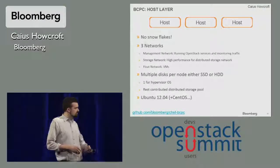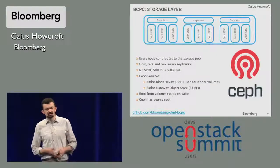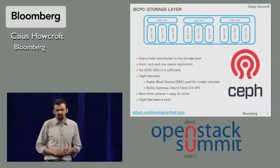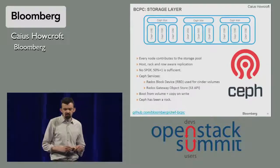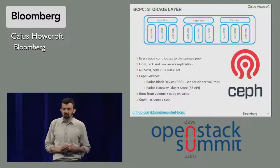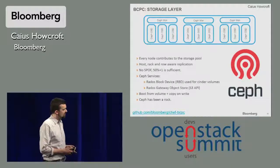We currently run Precise and we're moving to Trusty in the next couple of weeks, and we have some limited support for CentOS. Our distributed storage layer uses Ceph. Every node contributes to the cluster. It's rack and host and row aware, so we only need 50% plus one to continue running and keep all our data. The Ceph services we run are Rados Block Device for backing Cinder and the Rados Gateway object store for our S3 endpoints. We have boot from volume and copy-on-write semantics available. This has been an extremely solid part of our structure — it's a very well-written piece of software.